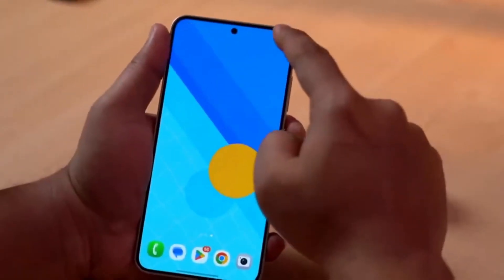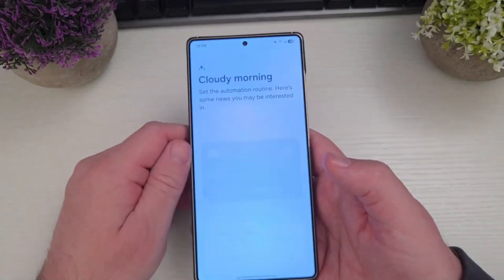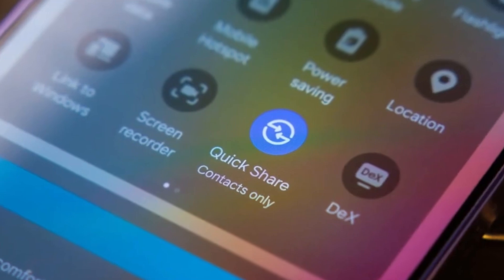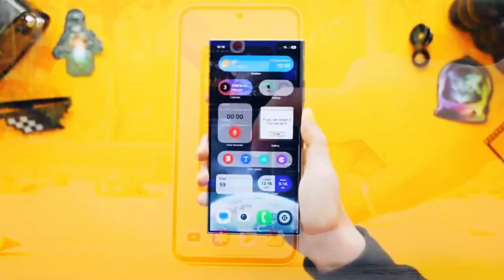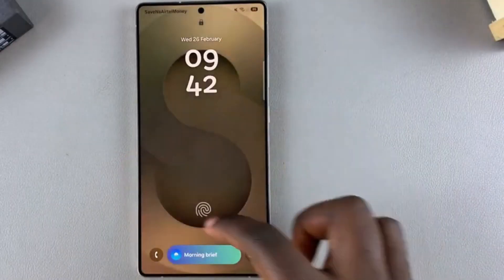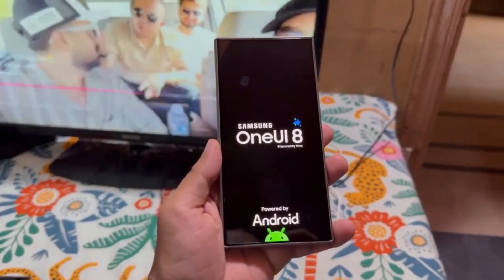For years, Samsung, like many other tech giants, has leaned heavily on a design trend known as corporate Memphis. Even if you don't know it by name, you've definitely seen it. It's that flat, cartoonish style filled with awkward, bendy human figures — people with exaggerated limbs, tiny hands, and almost no expression. It's been everywhere: on websites, apps, ads, you name it. And yes, One UI has had its fair share of it too, especially in areas like Samsung's settings pages and help sections.